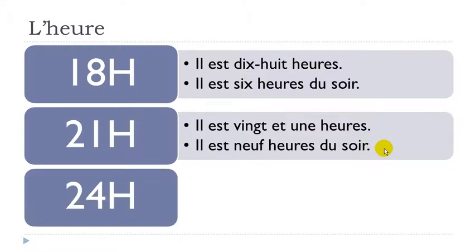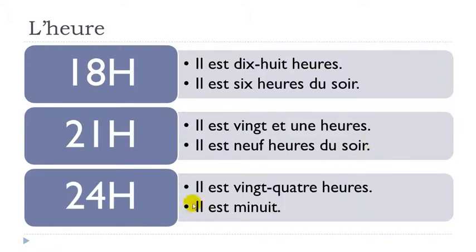Here: vingt-quatre heures — twenty-four. Or then: il est minuit. Minuit means midnight. Il est minuit.